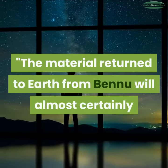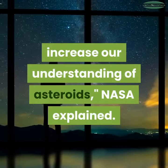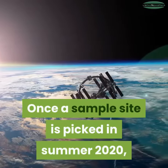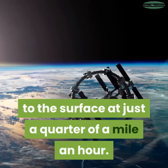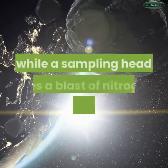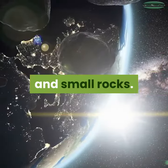The material returned to Earth from Bennu will almost certainly increase our understanding of asteroids, NASA explained. Once a sample site is picked in summer 2020, the Lockheed Martin-designed spacecraft will descend to the surface at just a quarter of a mile an hour, bouncing gently off the asteroid while a sampling head uses a blast of nitrogen gas to collect dirt and small rocks.